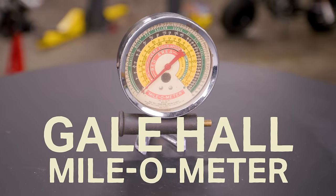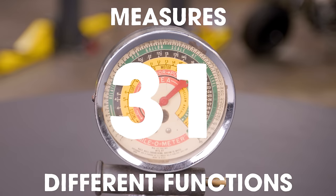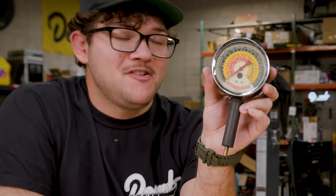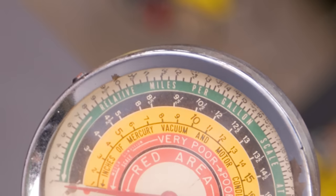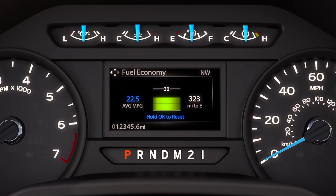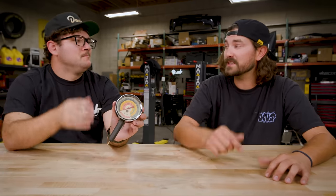Our next product is the Gale Hall Milo Meter. This thing claims to measure 31 different engine functions, all from one needle — one diagnostic gauge. You tap it into a vacuum line on your engine, and based on vacuum pressure, it can tell you all those different things. The main draw is the gas mileage readout — that's why they call it the Milo Meter. You get your miles per gallon. This is from the days before you had that on your dash. Today's cars have ECUs reading sensors and using complex algorithms to calculate MPG, where this just uses vacuum pressure.